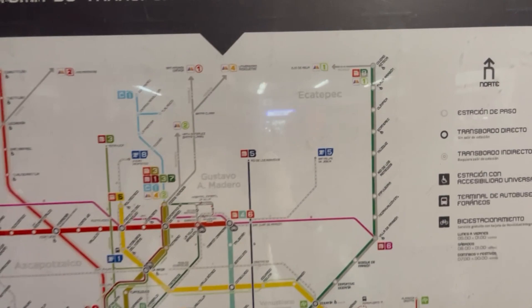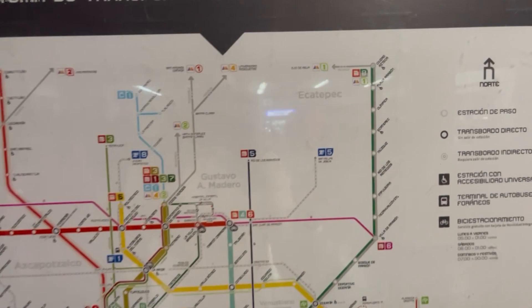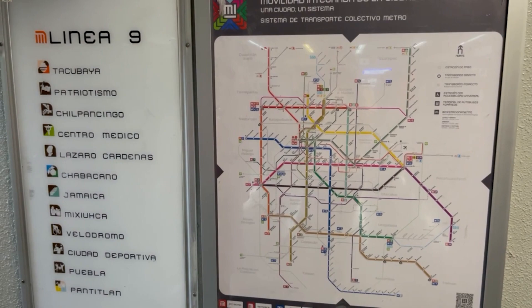All of the lines have different colors and they're all really well marked. You can just search for your route on Google Maps and it tells you everything — what exit to get out, what line to take, and what stop to get off at.